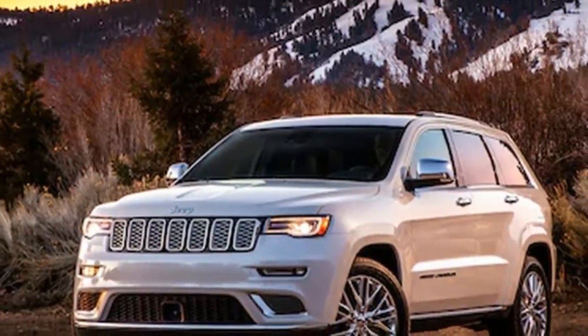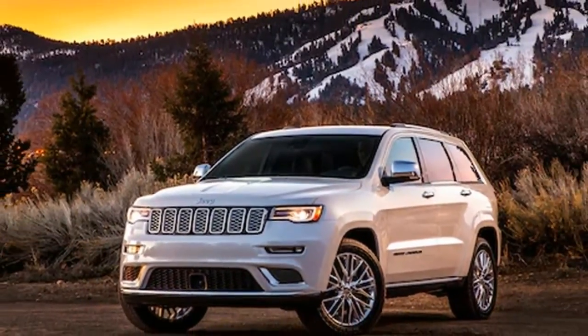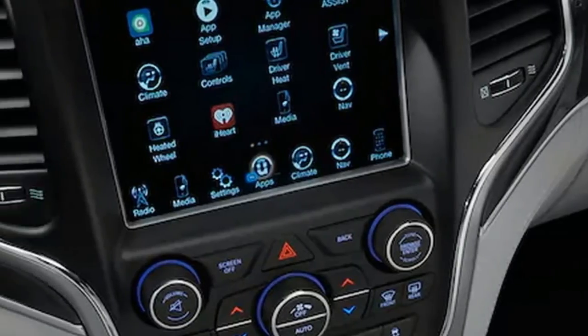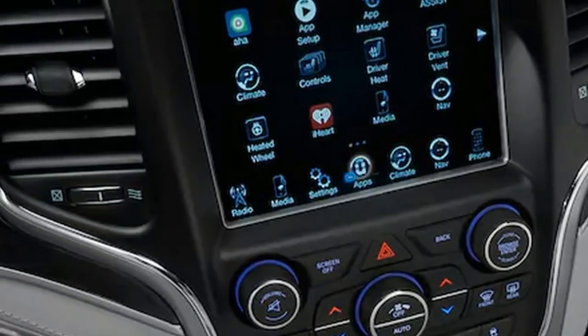Quick take: 2017 Jeep Grand Cherokee Summit 4x4. Striking a good balance between off-road ability and on-road comfort is not easy. The 2017 Jeep Grand Cherokee Summit 4x4 appears to have done just that.